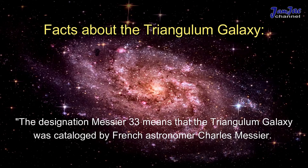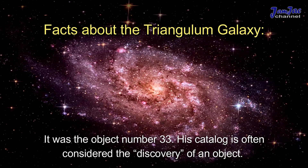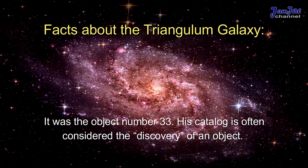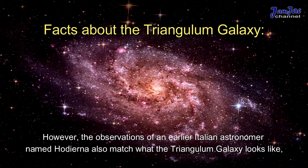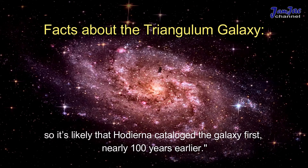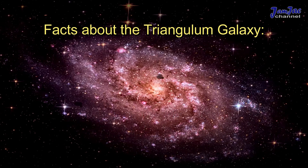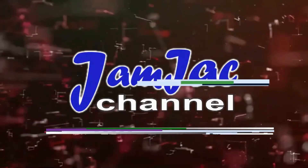The designation Messier 33 means that the Triangulum Galaxy was catalogued by French astronomer Charles Messier — it was object number 33 in his catalog, which is often considered the discovery of the object. However, the observations of an earlier Italian astronomer named Hodierna also match what the Triangulum Galaxy looks like, so it's likely that Hodierna catalogued the galaxy first, nearly 100 years earlier.